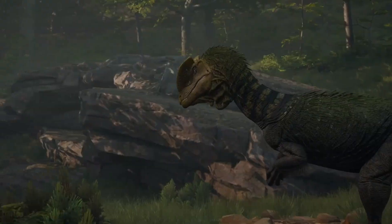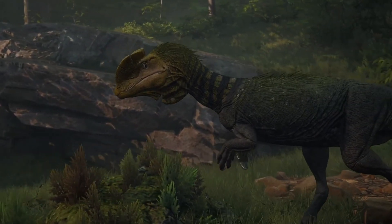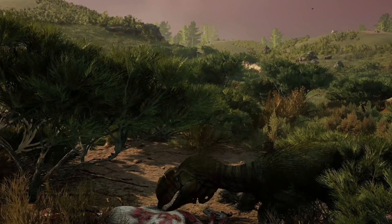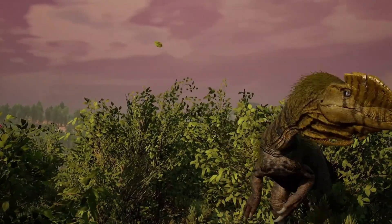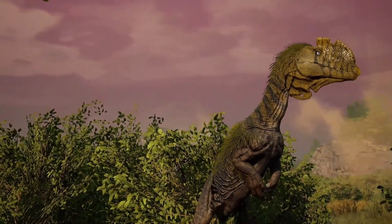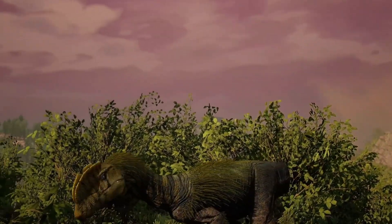In this video, we'll take a deep dive into the discovery, anatomy, evolution, and lifestyle of this incredible dinosaur. So stick around to the end to learn why Dilophosaurus was one of the most important predators of its era.